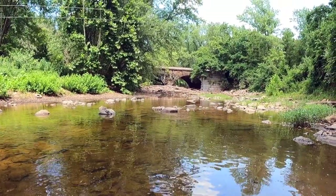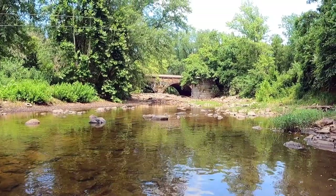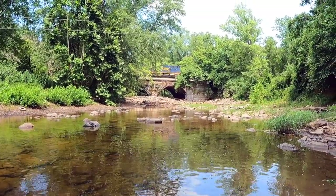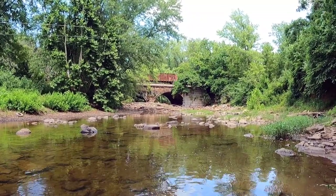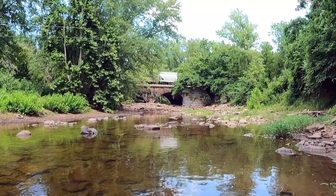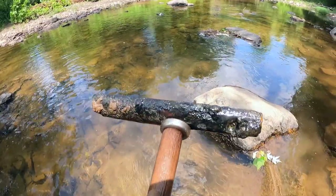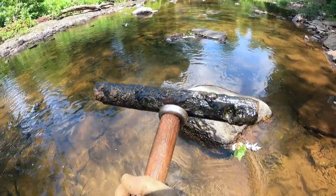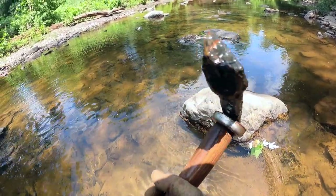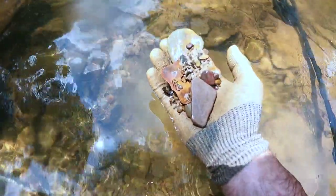I hear a train coming — this has been very exciting, let's get back to work. So here's a nice solid piece of iron. It sounded really good. I'm pretty sure these are off the railroad — I'm not exactly sure how they were used, but I do seem to find them wherever there's railroads nearby.